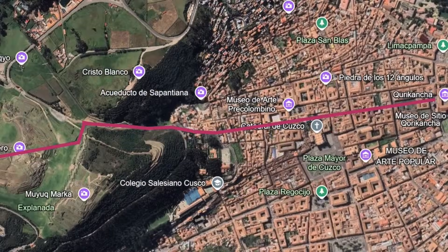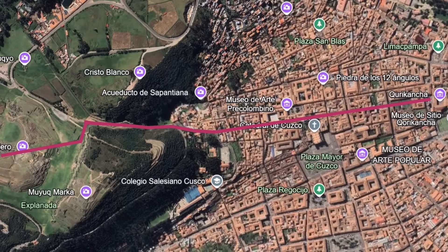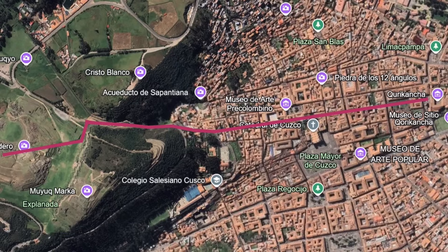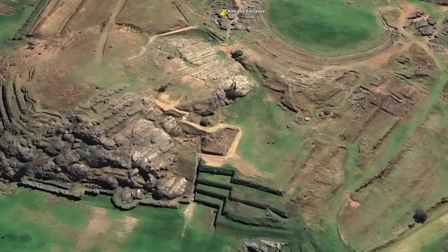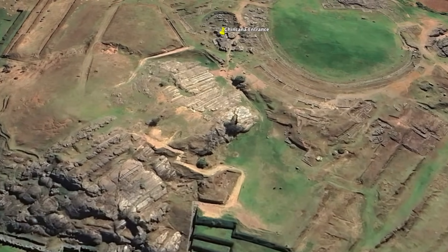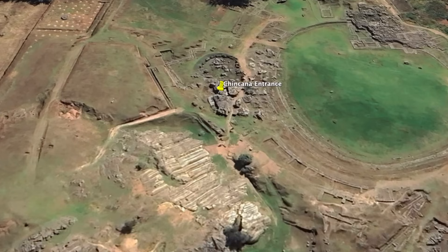Here is the main branch of the tunnel, and so far we know it runs from the Coracancha, then below the old main Inca street of Cusco, and then terminates — or I should say begins — right next to the amazing Kokachinkarnas man-made reservoir of Sacsayhuaman, and I don't think that that's a coincidence.